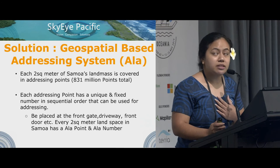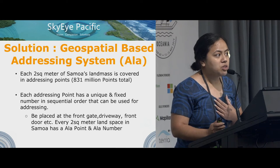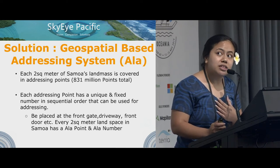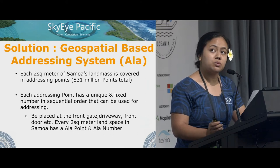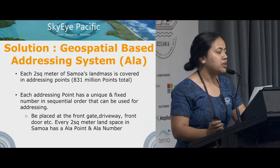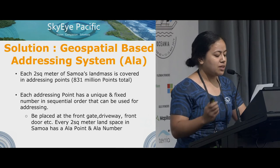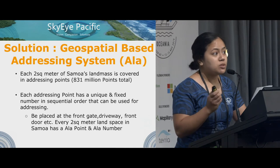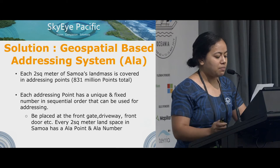Our solution: the system we built, designed, and developed is a geospatial-based addressing system called the ALA addressing system. ALA in the Samoan language means pathway. What we basically did was cover all of Samoa's landmass with addressing points. Each of these addressing points has a unique number placed in sequential order, which we refer to as an ALA number, which can be used for addressing. This ALA number can be placed at your front door or front gate using tags, and even a water tank can have an addressing point, which is very important for government-implemented projects.